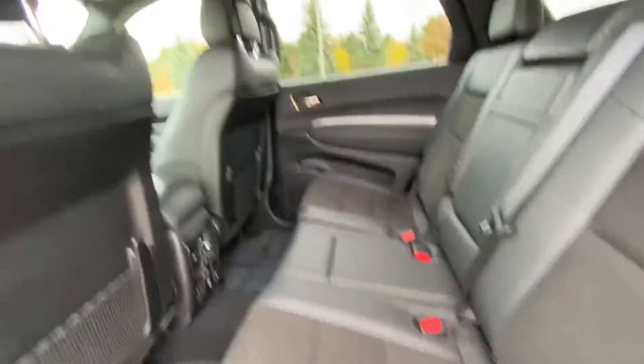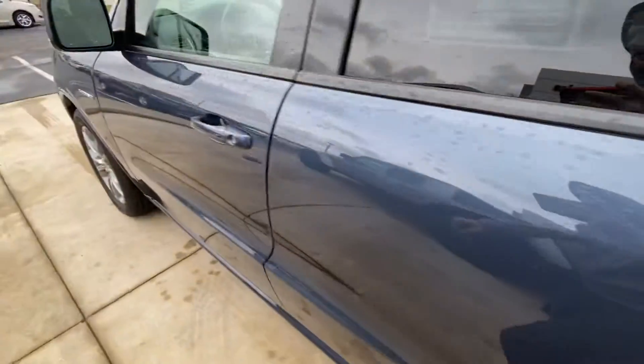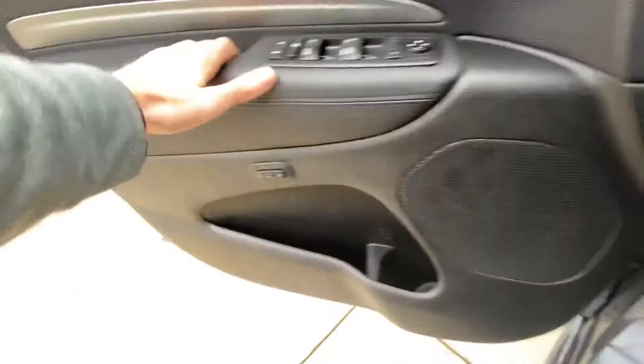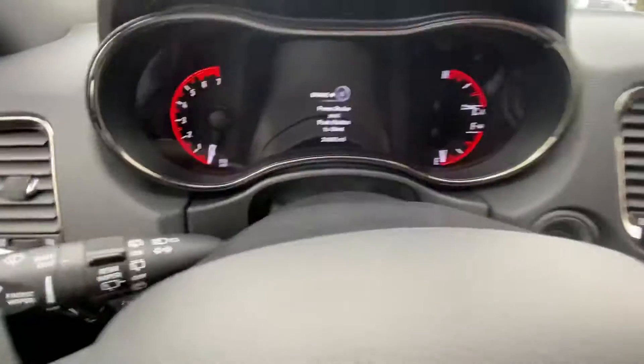Climate control up here as well for the rear. Let's go ahead and check the front out — both passenger and driver have power seats. This one has a power seat with memory, that's what these buttons right down here are. Go ahead and move up here, go ahead and start it.